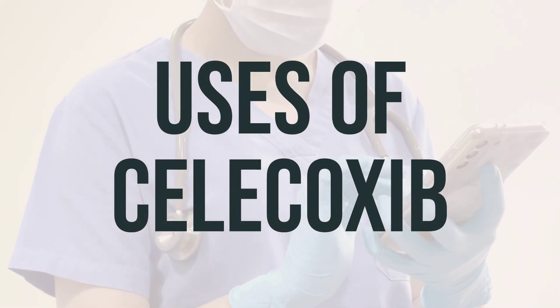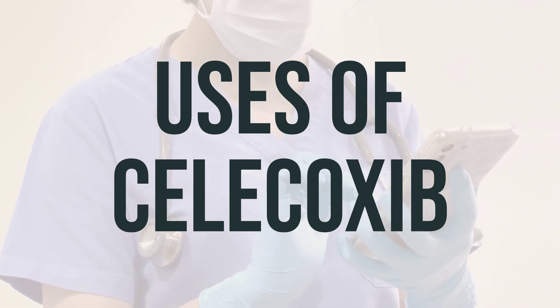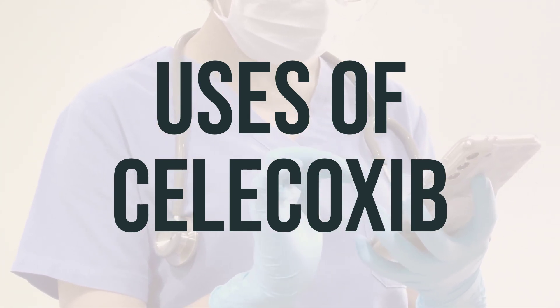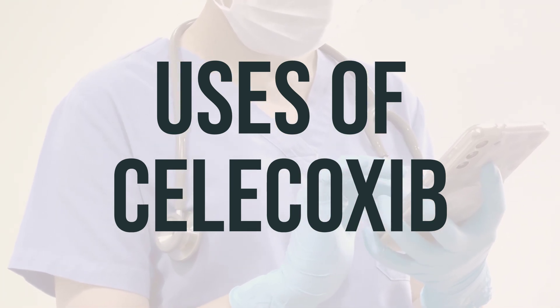Let's talk about Celecoxib. It's a non-steroidal anti-inflammatory drug, also known as an NSAID. It works by relieving pain and swelling, specifically for arthritis, acute pain, and menstrual discomfort.